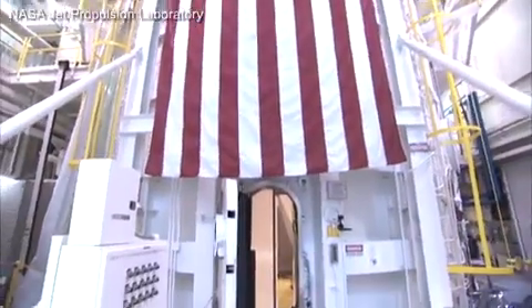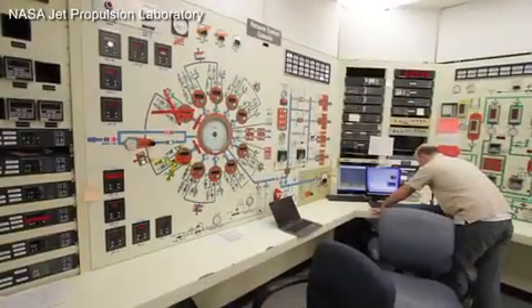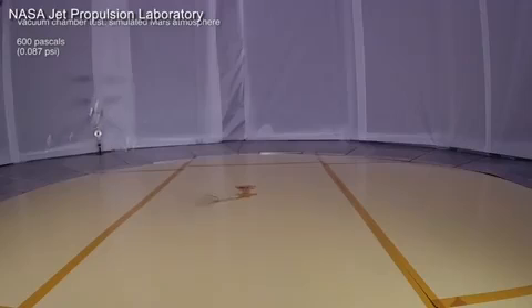So we're early in the design stages of this thing. What kind of testing and what kind of results have you seen so far? Over the course of the last year we've done a number of tests in our 25-foot vacuum chamber using scale models, where we pump down to Mars densities, demonstrating lift of these kinds of blades. So how fast do the blades have to spin to produce lift?